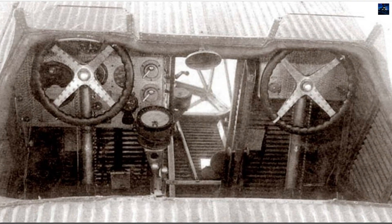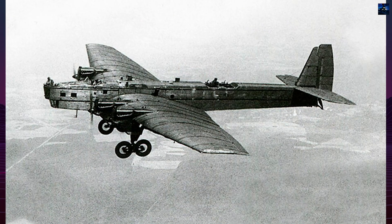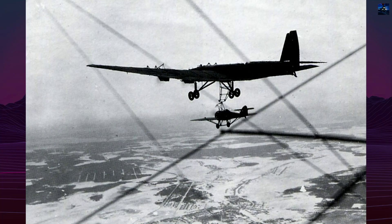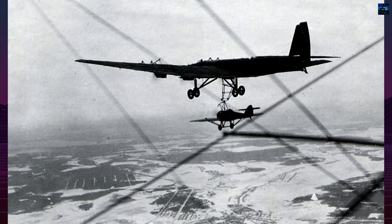Despite these flaws, by 1933 the Soviet Air Force had over 300 TB-3s, and by the mid-1930s production exceeded 800 units. The bomber was central to the creation of Soviet heavy bomber brigades, some of the first large strategic formations in the world.